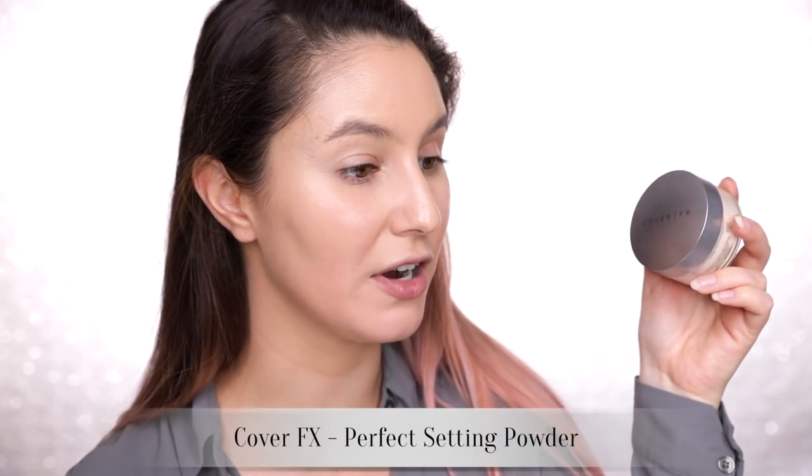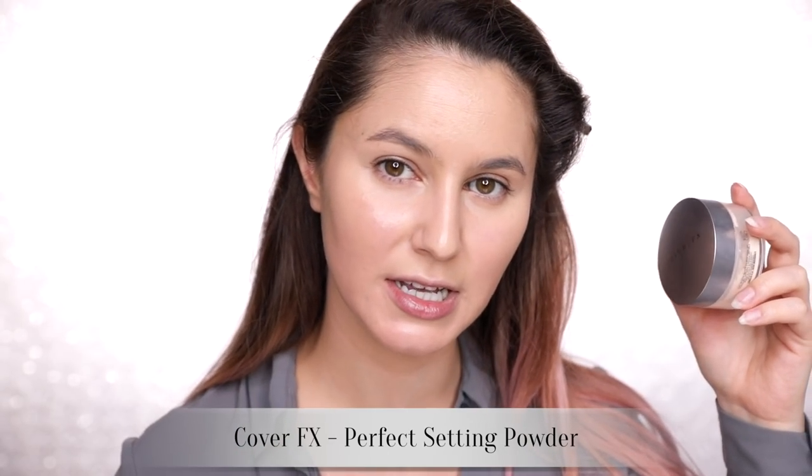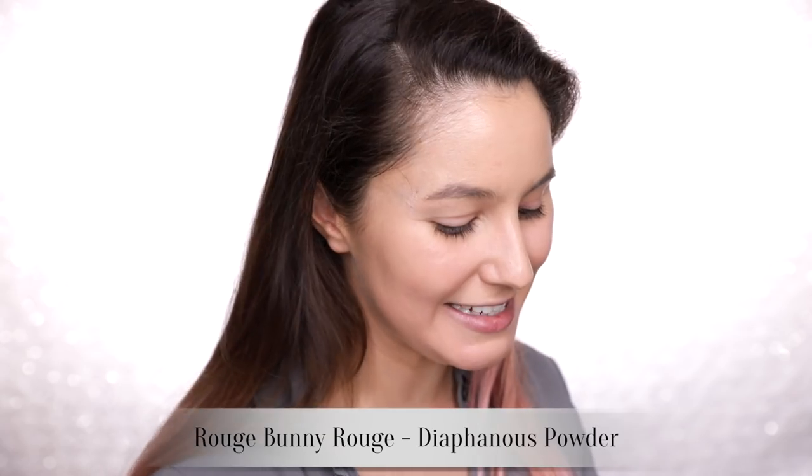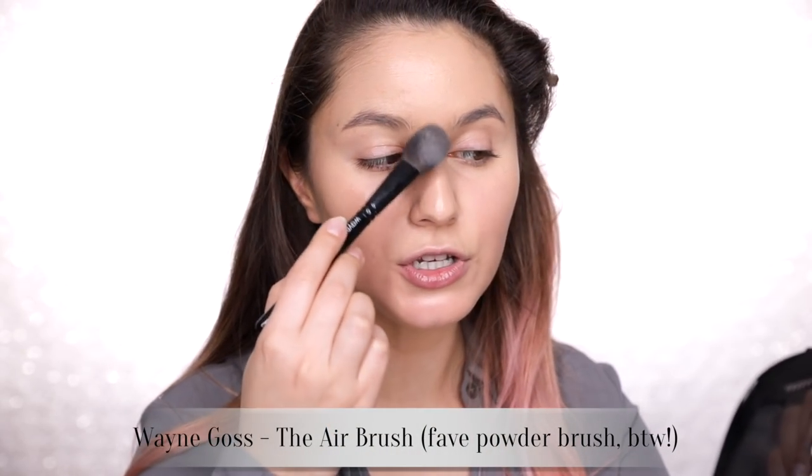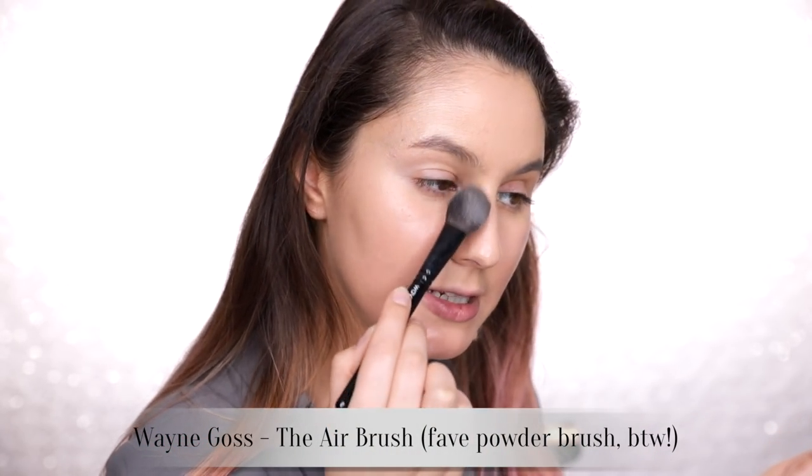I'm going to quickly conceal under my eyes with the Tarte Shape Tape — spoken about this at length, use it in every video, you know the drill. I have two powders I alternate between: the Cover FX Perfect Setting Powder, which is more absorbent for long days or filming, and my old standby the Rouge Bunny Rouge Diaphanous. The Diaphanous is incredibly fine, you can't see it on skin — it just mutes shine a little. I reiterate: this is the powder for people who dislike powder, because you genuinely cannot see product on the skin.